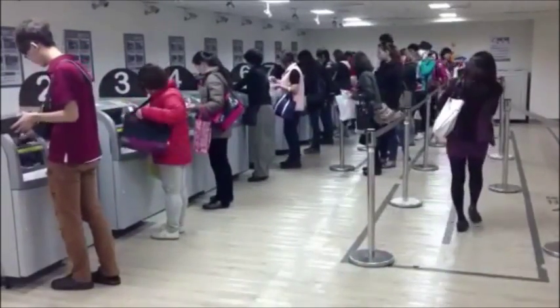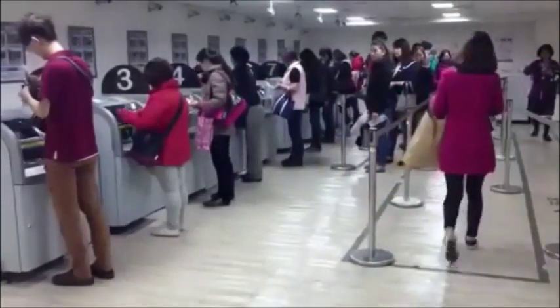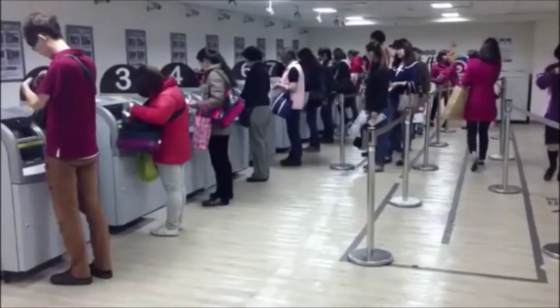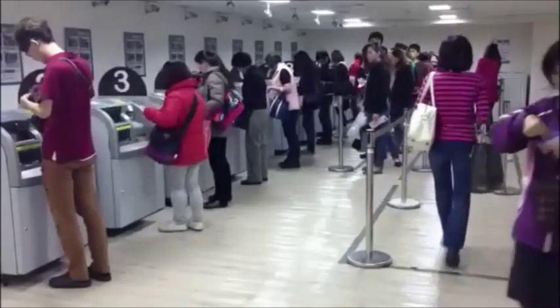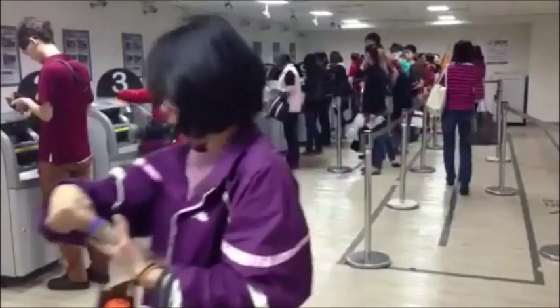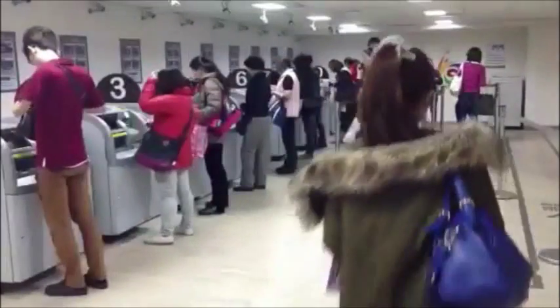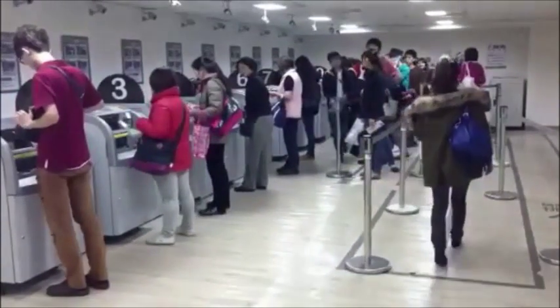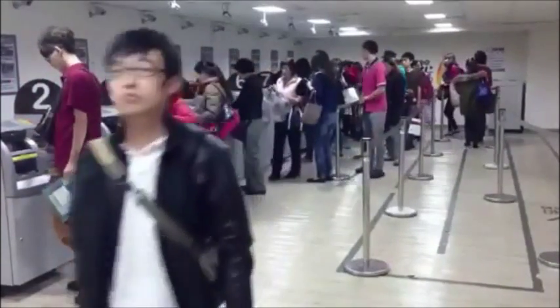Firstly, on a daily basis, individual cashiers count and sort their own cash. The system therefore eliminates duplicated efforts. Secondly, cash is deposited into the machine in an isolated and safe environment, reducing risks and eliminating human error.